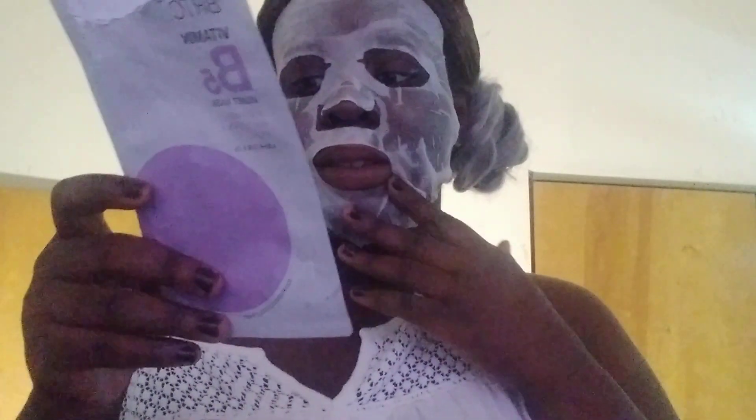You're supposed to leave it on for 10 to 20 minutes. You know me, I leave it on for the longest amount of time, and it's definitely been 20 minutes — you can see it's trying to come off my face right now. It retails for two dollars plus shipping when you get it from Face Story.